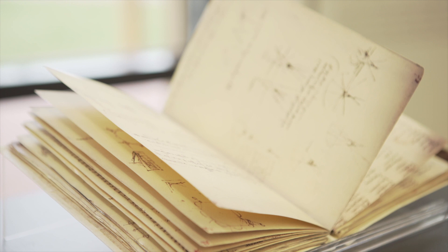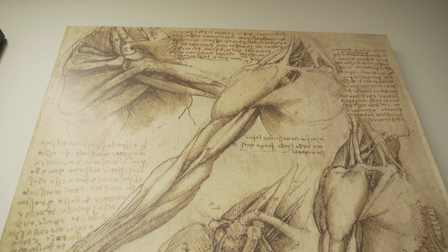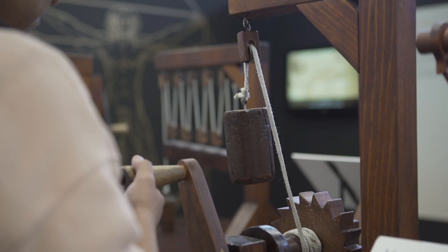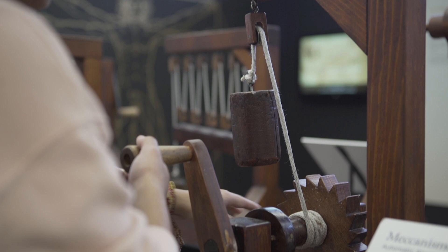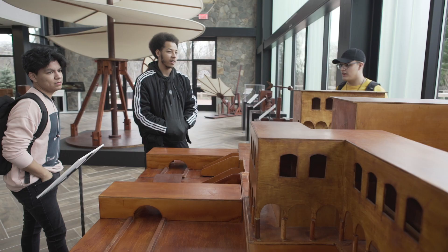All majors can benefit from this exhibit, particularly art majors, architect majors, and biology majors as well can benefit from his anatomical drawings. Looking at Da Vinci's work, it was really a different way of viewing things. Seeing all his works from his craftsmanship to his drawings and paintings makes me want to go back and start sketching differently, start thinking differently — it influences you in a way.